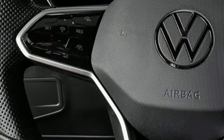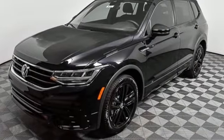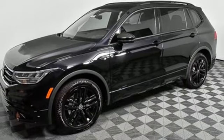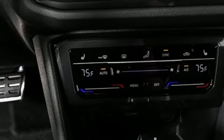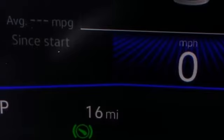Intercooled turbo inline four-cylinder engine. Dual zone climate control. Streaming audio. Auto-dimming rearview mirror. Front heated bucket seats. Wi-Fi hotspot. AM-FM satellite radio. Power sliding and tilting sunroof. Inductive device charging. And automatic transmission.